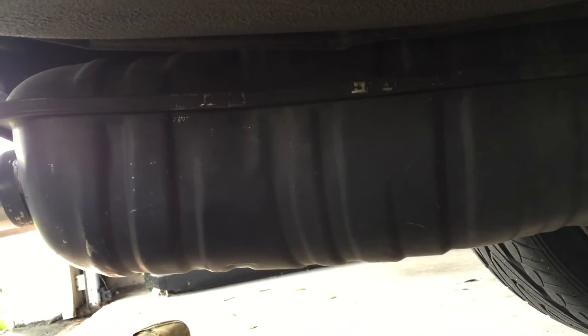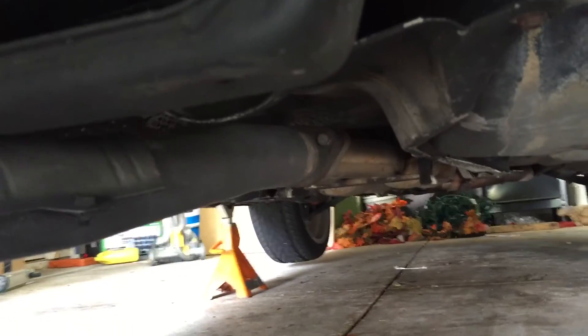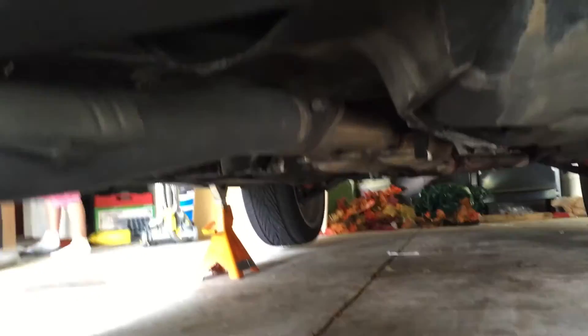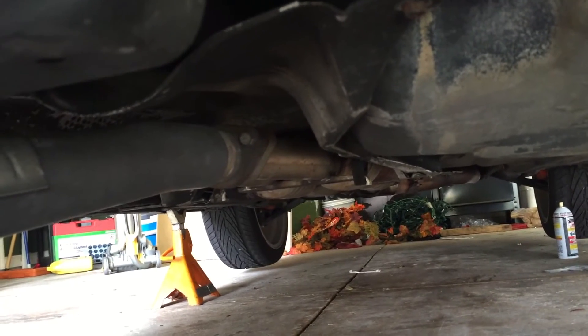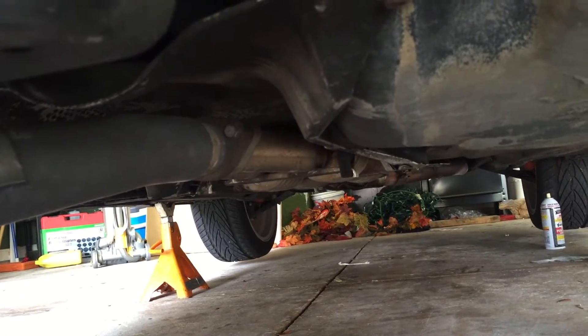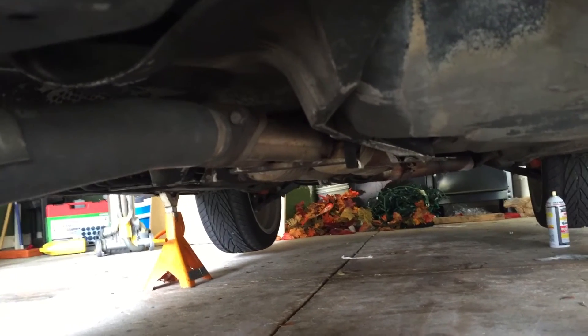Now that the exhaust hangers are down, we're gonna trace the exhaust all the way up to the rubber hangers. I'm going to jack it up there using the hydraulic jack just enough to give it some leverage, so when we remove the exhaust manifold bolts the whole thing doesn't come crashing down on us - but we can still take it out in one piece.